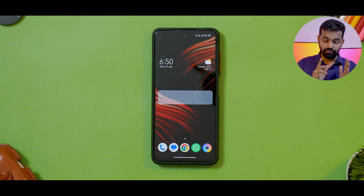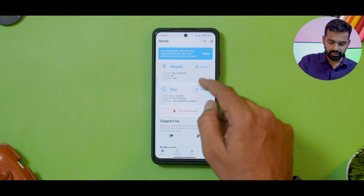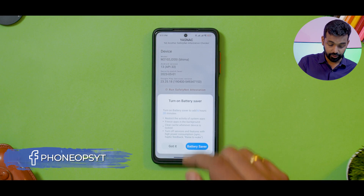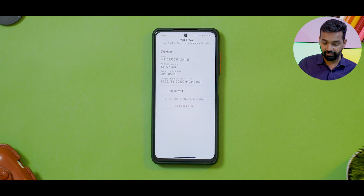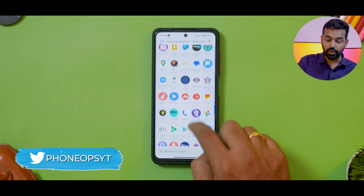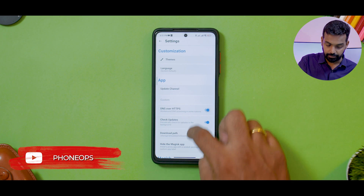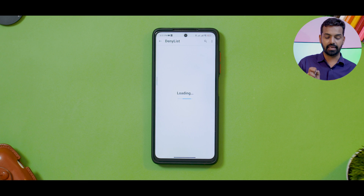We've booted back into the system and this time we should be able to get into Magisk. Looks like Magisk is installed. We need to configure a few settings. Let's check for SafetyNet — run SafetyNet attestation and it will fail right now. We have to fix this. As you can see, it is failing, which means banking applications will not work. So let's go to Magisk settings: enable DNS over HTTPS, then enable Zygisk, enforce the Denylist, and configure the Denylist.